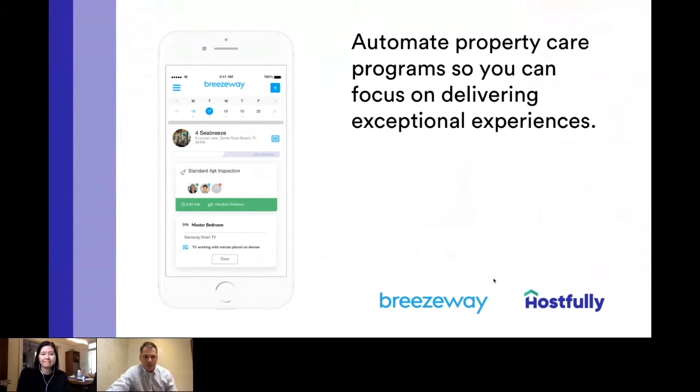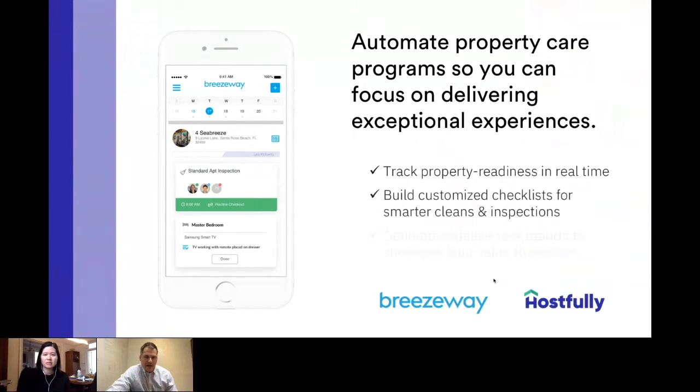We're excited to integrate and partner with Hostfully and provide these tools on the platform. Breezeway was started because we saw a need for managers to focus on how their properties are prepared and make sure they're guest-ready, putting the best product in front of guests and maintaining those homes for homeowner clients. It's a comprehensive product focused on back-office operations to track property readiness in real-time, using quality assurance and customized checklists to make sure your cleans are smarter, your inspections are thorough, and it's done efficiently. All of that generates a detailed task report that you can share and showcase that value back to your homeowners.